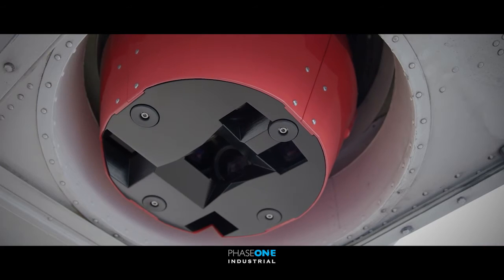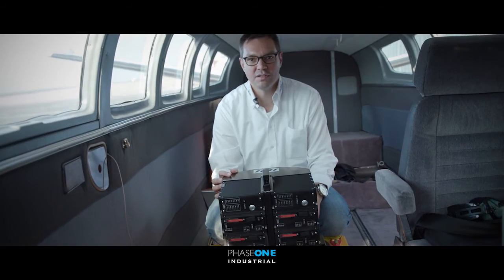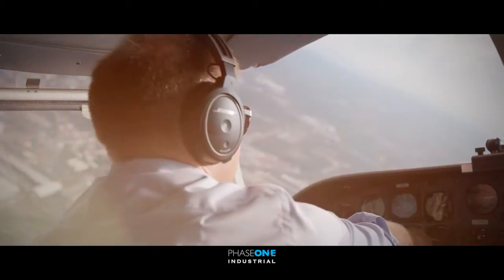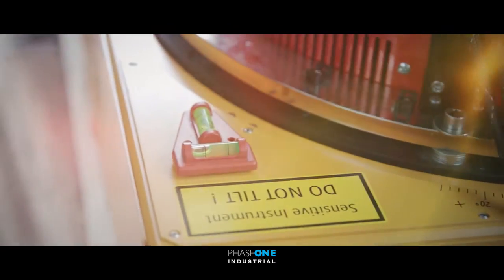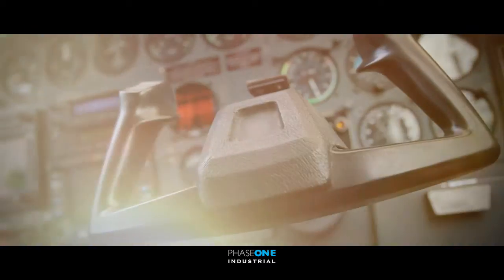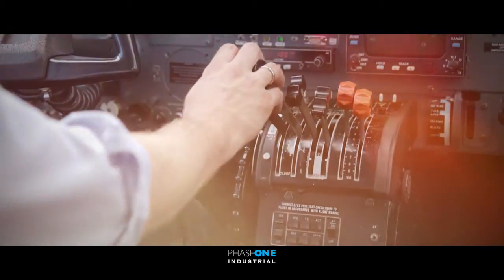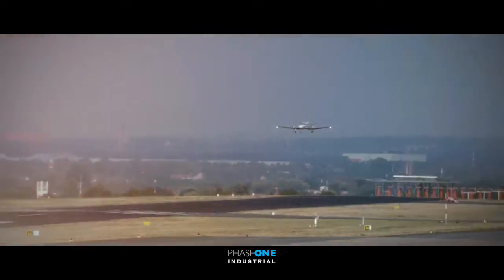The all-new IGI Urban Mapper is a turnkey solution with integrated flight guidance, sensor management and GNSS IMU positioning system. Simultaneously, it is also an oblique aerial camera system providing four views to all sides. It is the next generation of digital aerial camera systems for the production of large-format nadir and oblique aerial imagery within one single flight.